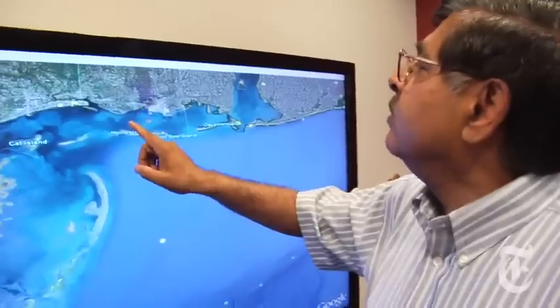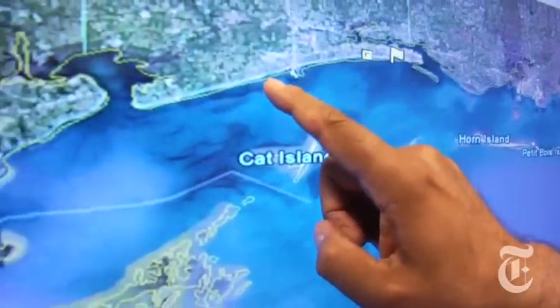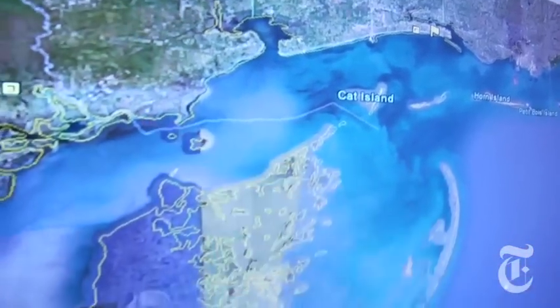Most of the animals we have been finding are from right here. Moby Salangi heads the Institute for Marine Mammal Studies in Gulfport, which typically sees about 15 dead turtles a year.